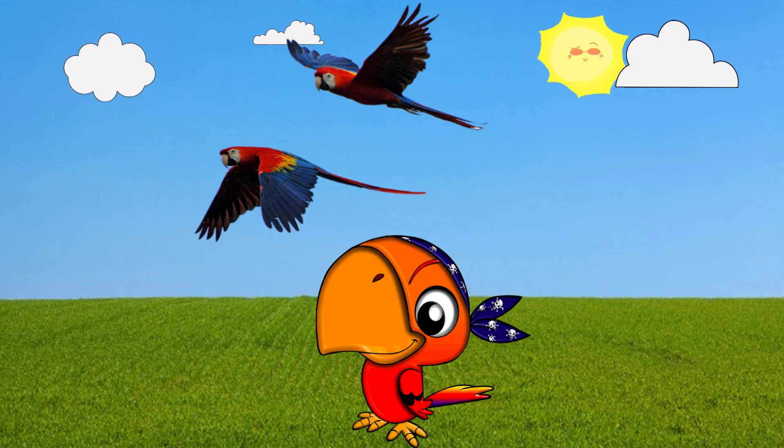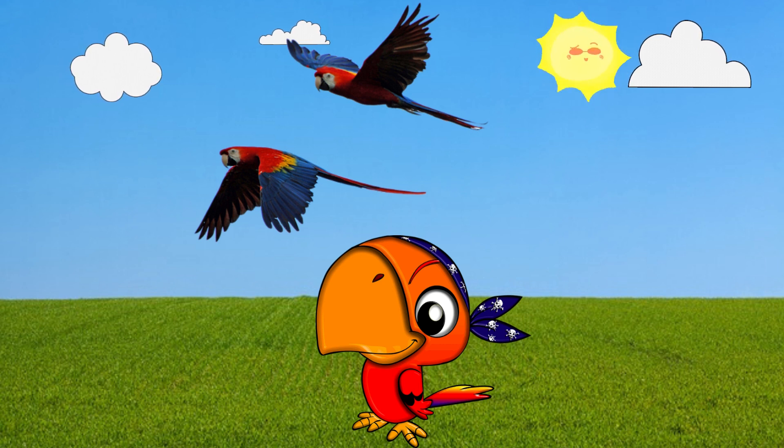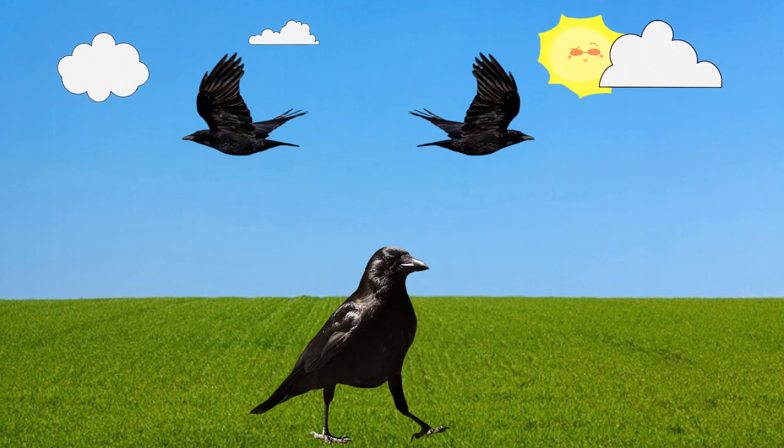Parrot. This is a parrot. Crow. This is a crow.